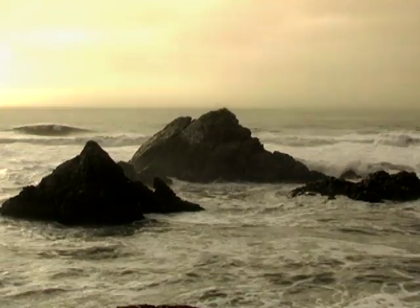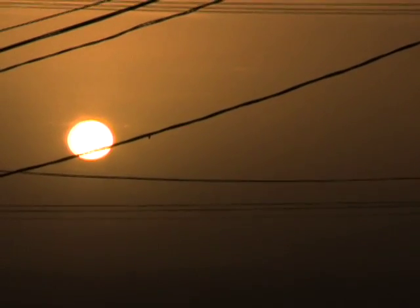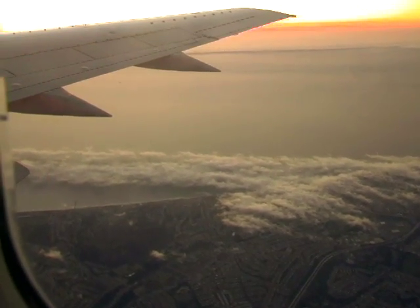Plastic becomes embrittled by ultraviolet light from the sun. But we've actually changed the composition to the degree that any random sample you look at under the microscope is now no longer mostly natural material. We found that in the surface, plastic outweighs plankton, and the coastal ocean even has more plastic than plankton near the bottom.